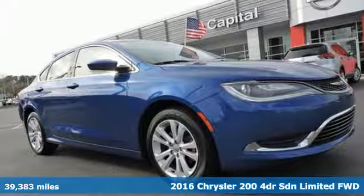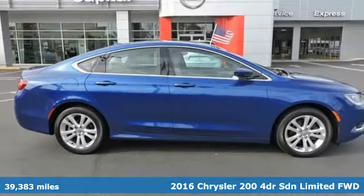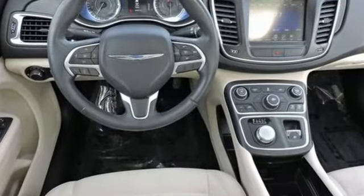Here's a 2016 Chrysler 200. Chrysler has built the 200 to compete with the world's best mid-size sedans. It's the culmination of intuitive technology, efficiency and performance. And with features like these, every drive is a pleasure.